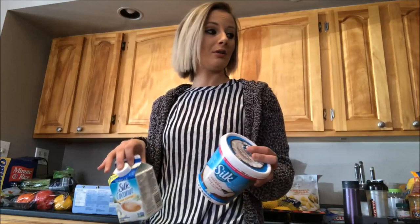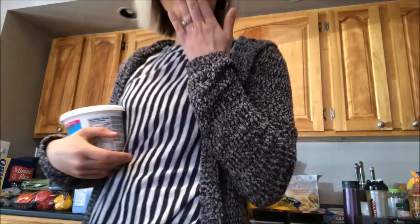That's my grocery haul. Those are my staple pieces that I get. I hope you enjoyed it, and I'll see you in the next video. Bye!